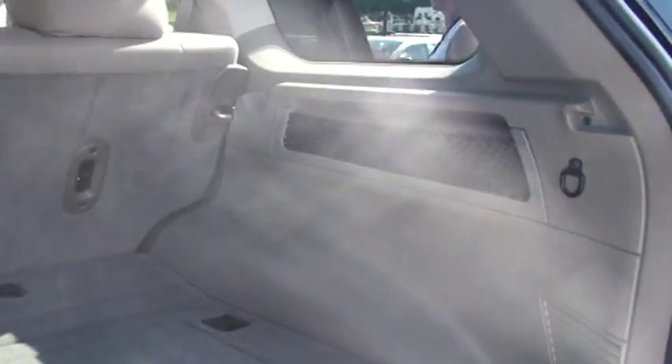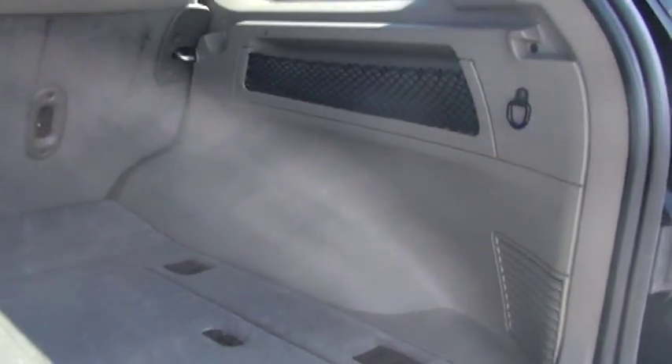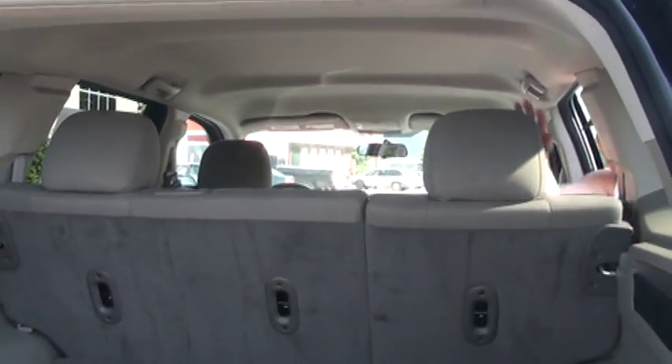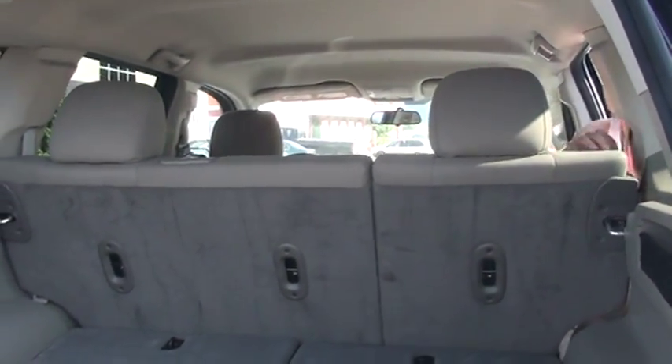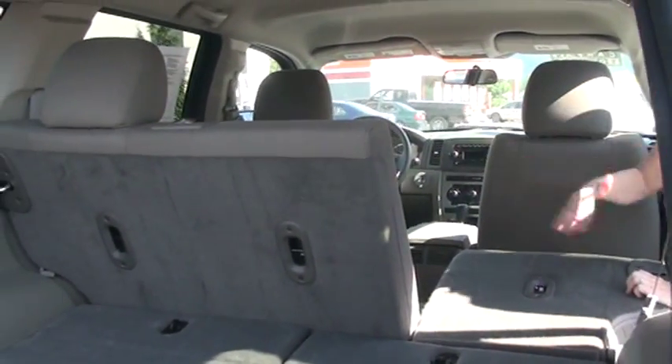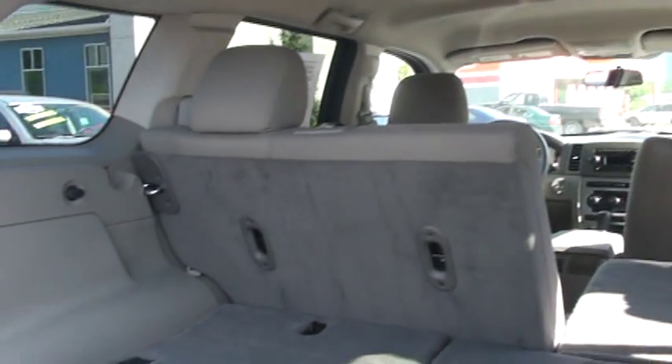It has a split bench seat in the back here, which is a great feature. It's a 60-40. I'm just going to take down one side to show you how easily it comes down — it comes down all the way across. You have a lot of room and could put a lot of stuff in here.